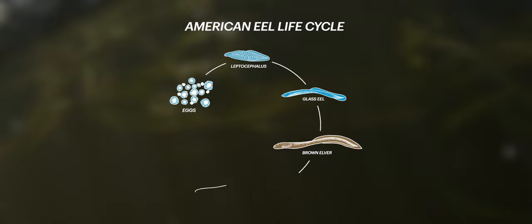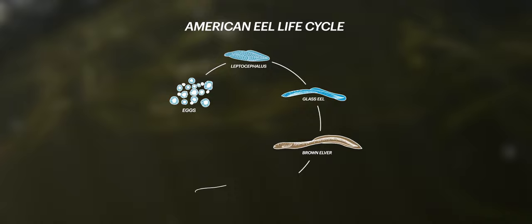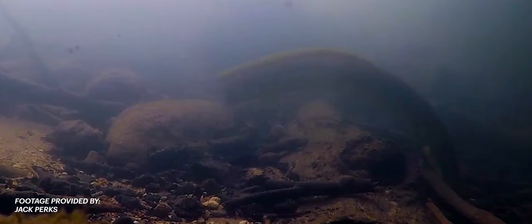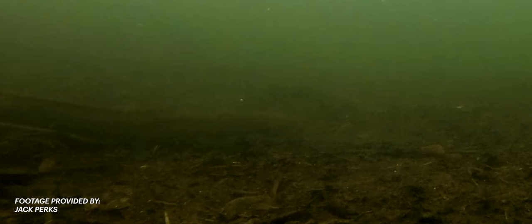As they grow bigger, they will turn yellowish green and become juveniles called yellow eels. The bigger females can grow well over a metre long, weigh as much as a large bowling ball, and frequently live more than 20 years — generally twice as long as the smaller males.